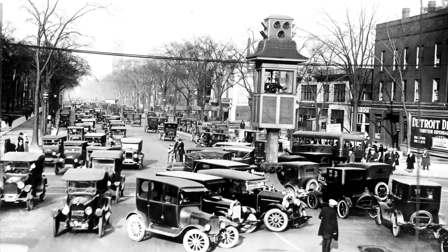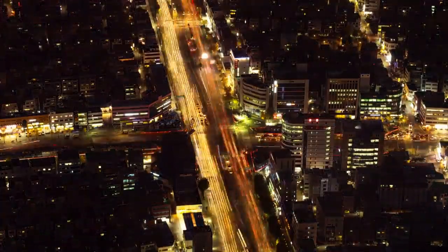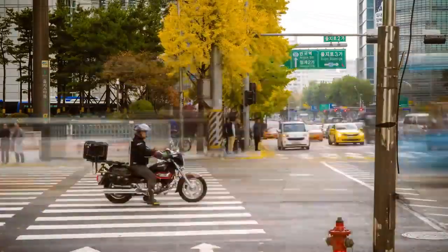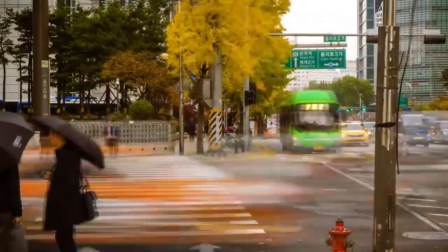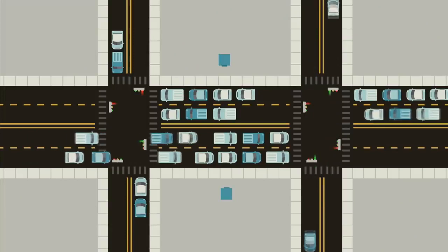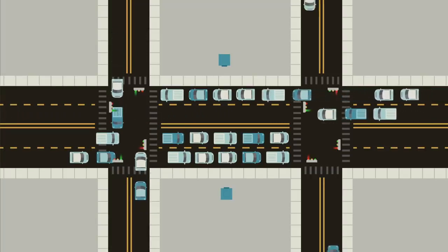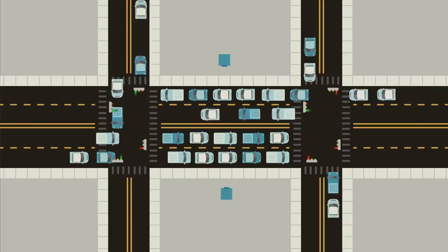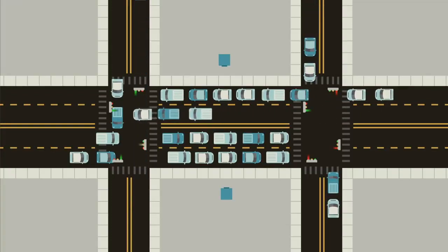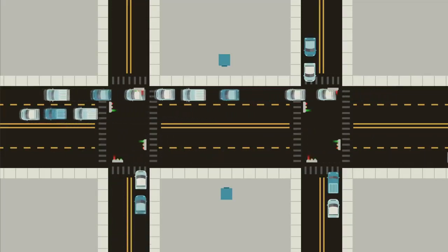But actuated control isn't the end of the complexity. After all, it still treats each intersection as an isolated entity, when in reality each signal is a component of a larger traffic network. And each component of the traffic network can have an impact — sometimes a major impact — on other components in the system. Take the classic example of two signals closely spaced in a row on a major roadway. If one signal gives a green but the next one doesn't, cars can back up. If they back up far enough, they can sit through multiple cycles at an intersection without being able to pass through until the light beyond clears. It's a frustrating experience, and a signal is inadvertently but significantly reducing the capacity of an adjacent signal.